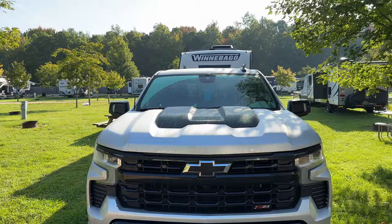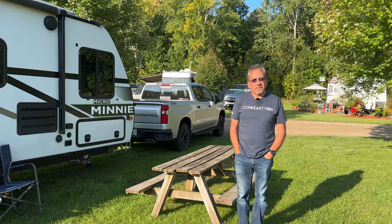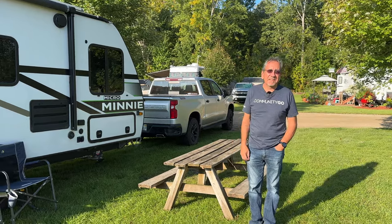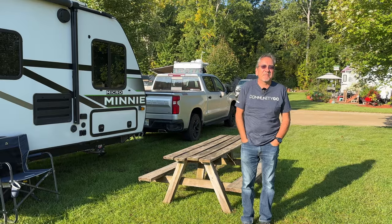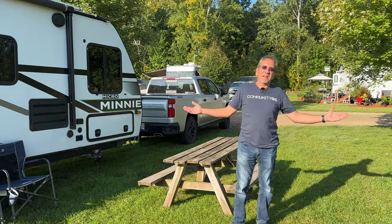2014 is when we started — when we bought our first RV, which was also a Micro Mini. That's actually why I became a brand ambassador for them, because they eventually reached out to me.